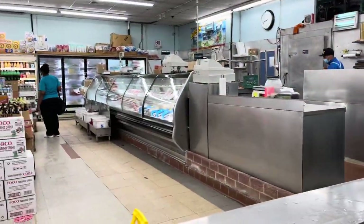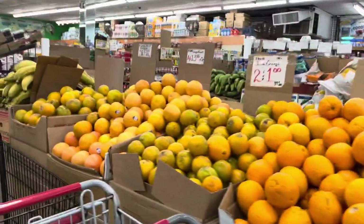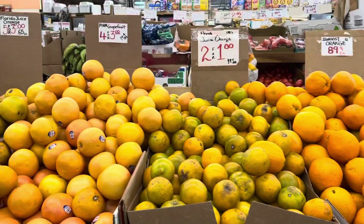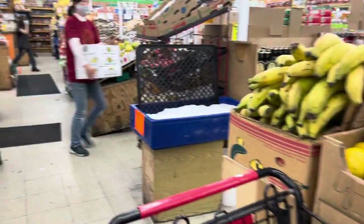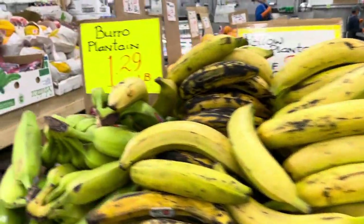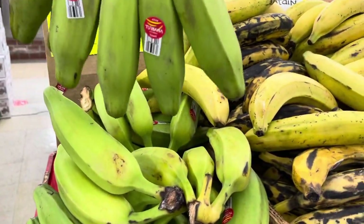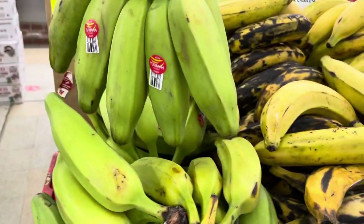They have a fish section over there which I don't usually venture to. They have Florida oranges — normally the ones that have seeds in them — two for one dollar, so if you're looking for seeded oranges always go for Florida. Over here you have the plantain section where you can get the burro plantain, burro banana — they have the green ones and the yellow plantains.